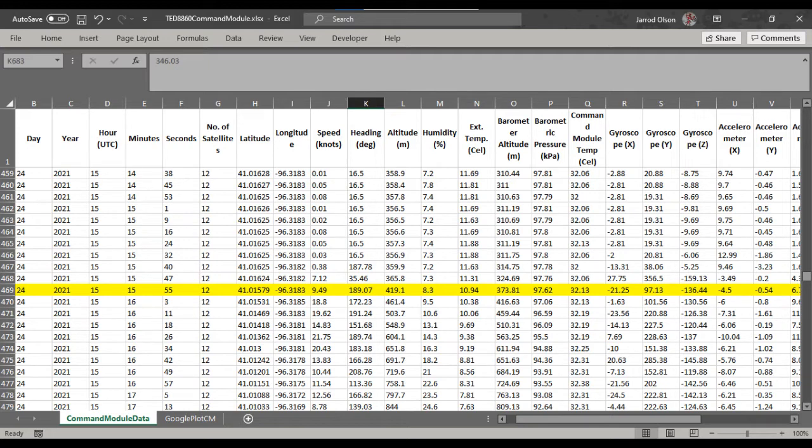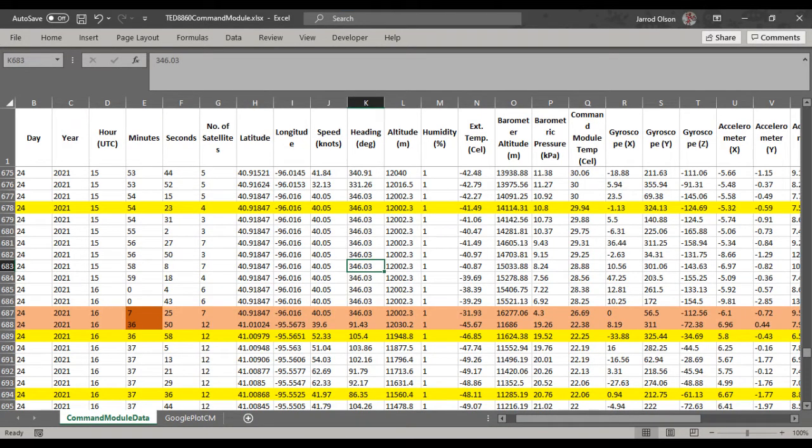Ten minutes after launch, the balloon reached an altitude of 3,700 meters, spinning at 46 RPMs. Twelve minutes later, at 8,300 meters, it was still spinning at 46 RPMs. This trend of 46 RPMs, plus or minus 1 RPM, stayed constant at 4 other timestamps around the maximum altitude reached around 12,000 meters.